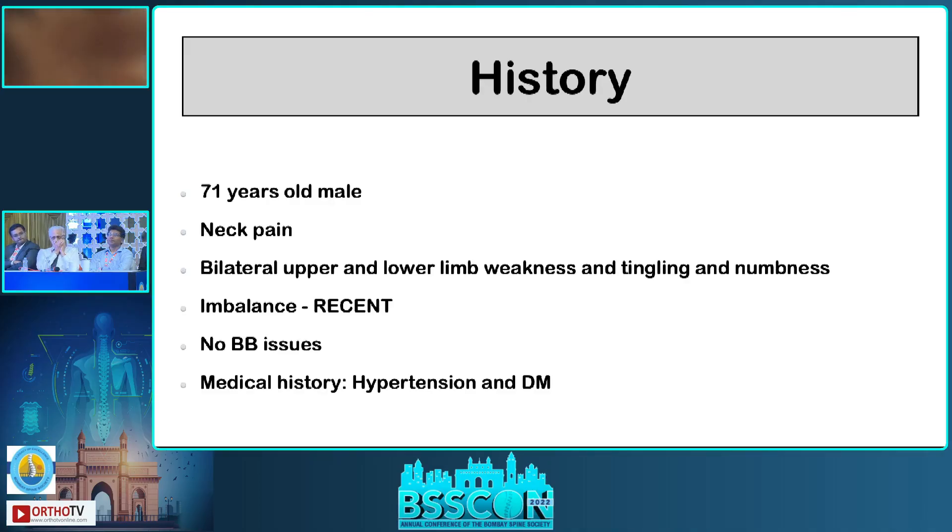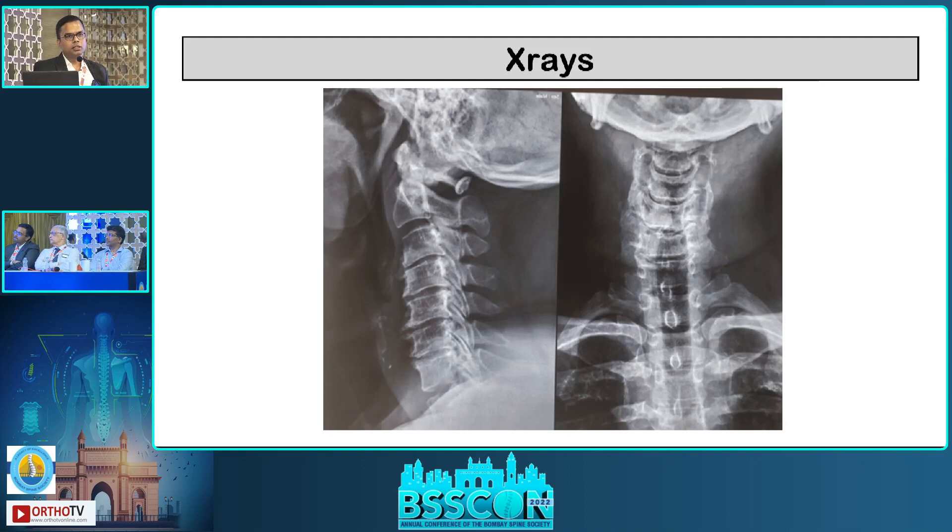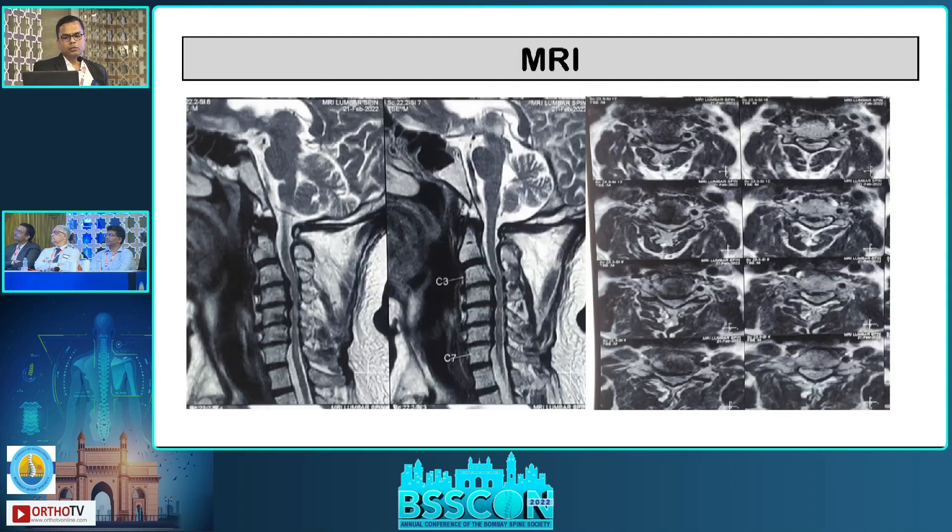71-year-old male presenting with neck pain, bilateral upper and lower limb weakness, subjective weakness and tingling numbness, and recent onset of imbalance. No bowel or bladder issues. Hypertensive and diabetic. Examination revealed slight myelopathic gait, bilateral shoulder and upper limb strength 4/5, hand grip and pinch mildly weak, bilateral lower limb 4/5, hyperreflexia, Hoffmann's positive, and Romberg's positive.